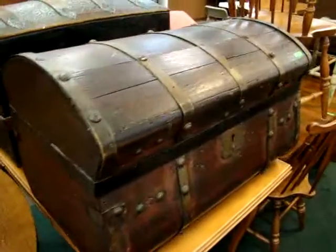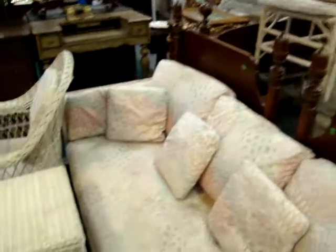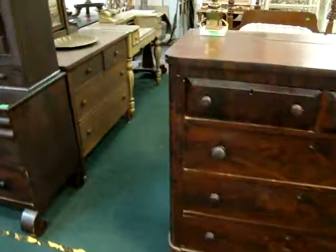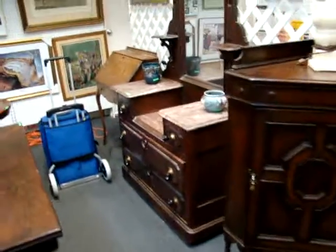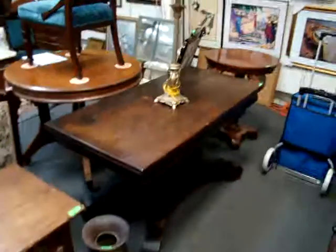A nice late 1800s Jenny Lynn trunk, a nice pair of acorn post twin beds, wicker sets — sofa and chairs — a tall cadre and dresser with a mirror and marble tops, and a pair of game tables.